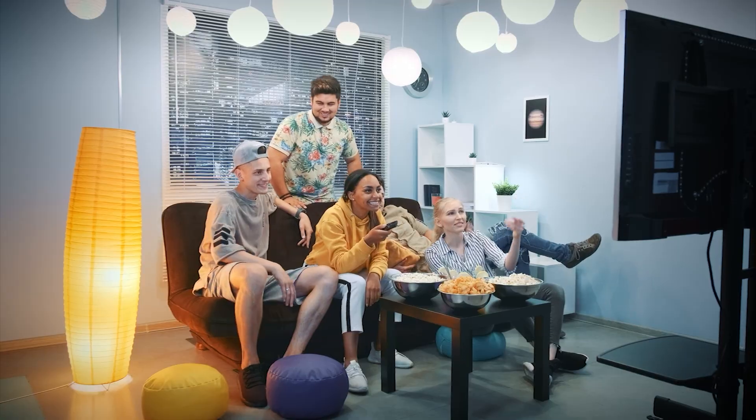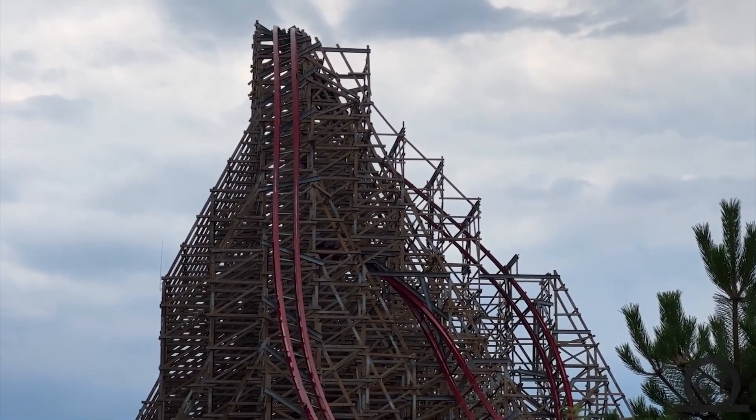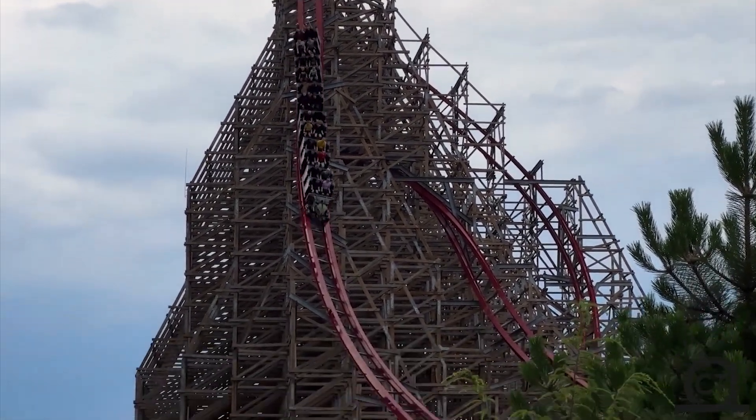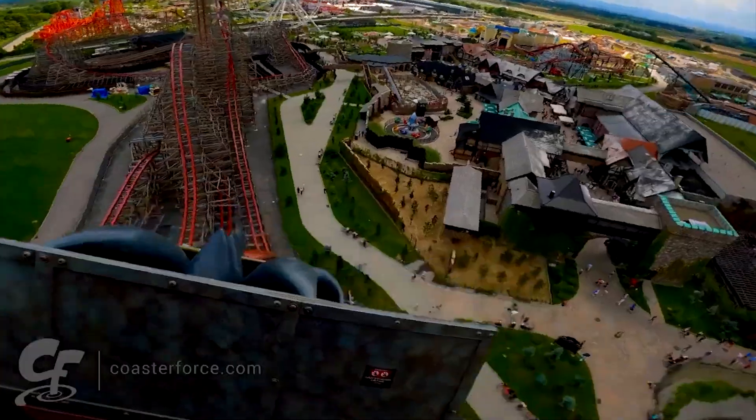I hope you're sitting down for this one, because Alton Towers is about to take things to a whole new level. Our beloved theme park has possibly teamed up with the ingenious minds at Rocky Mountain Construction to deliver what could well be an absolute game changer in the world of roller coasters.